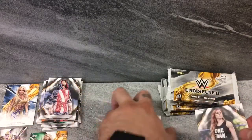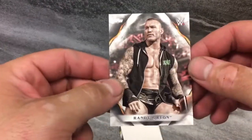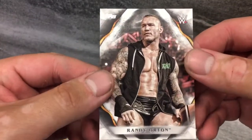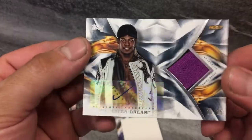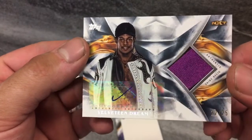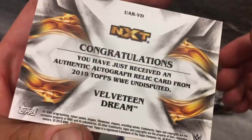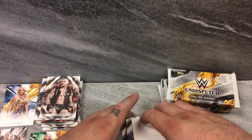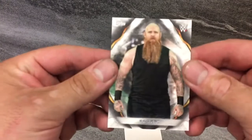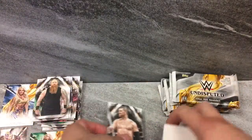We got The Man, Becky Lynch — put her in the Disarm-Her. Seth Rollins. Little RKO Legend Killer, Randy Orton right there. Velveteen Dream, baby! That's a sick hit — Patch Auto, just a V or checkmark either way, 22 of 25. Velveteen Dream, NXT. Awesome hit. That's a big one for me — I'm a huge fan. And Liv Morgan base and a Rowan base.